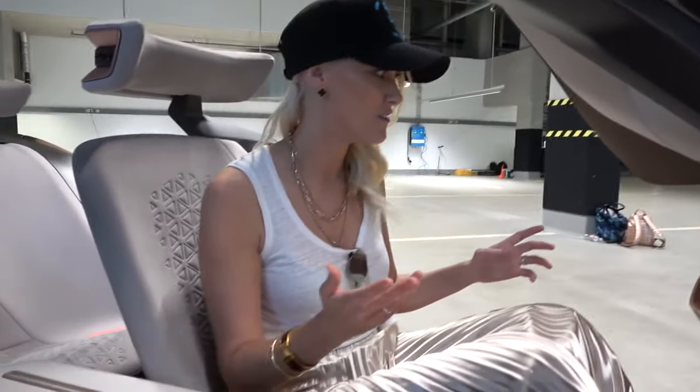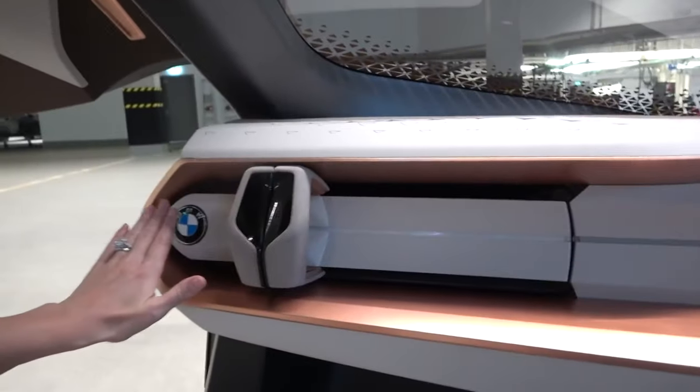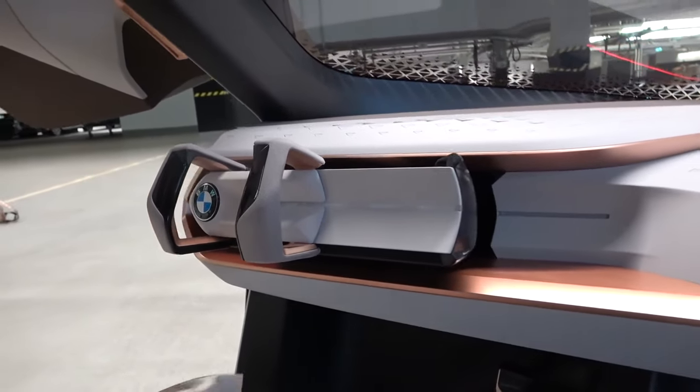That's it — it's gone. All you see is this little bit of the handle here. If you push this here, it will come back out again. And now you're in driving mode.